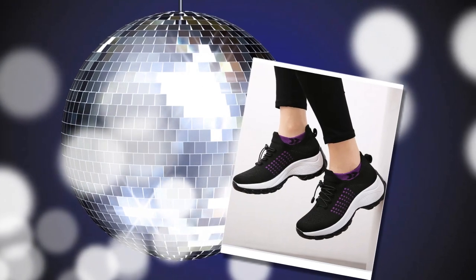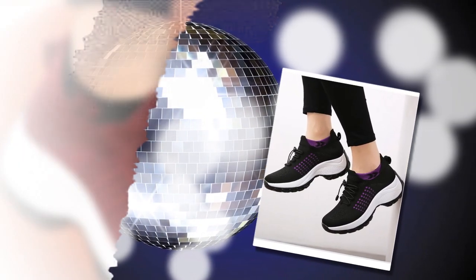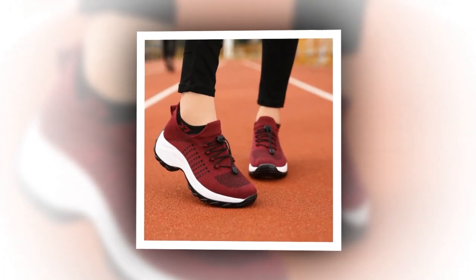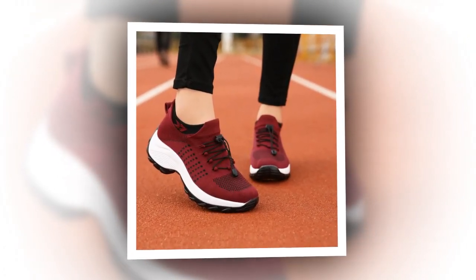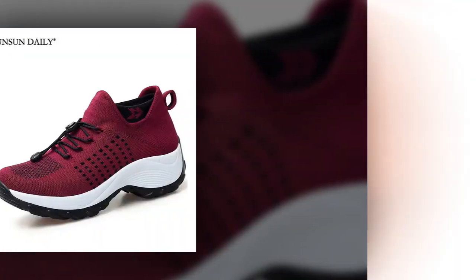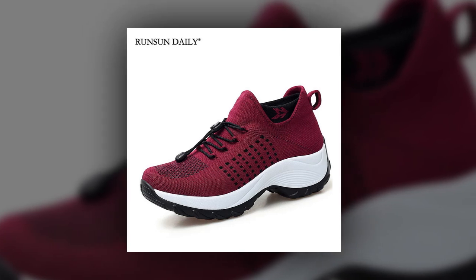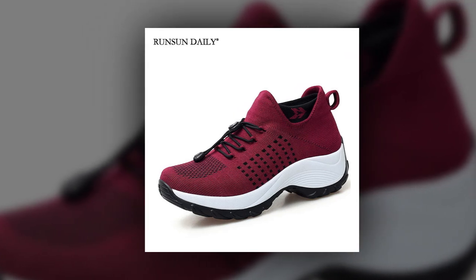Another great aspect of these shoes is how easy they are to care for. They are machine washable, which makes keeping them clean a breeze. Just remove the insoles, throw them in the wash, and they come out looking as good as new. This is a fantastic feature for those who travel often and need their shoes to stay fresh and clean.